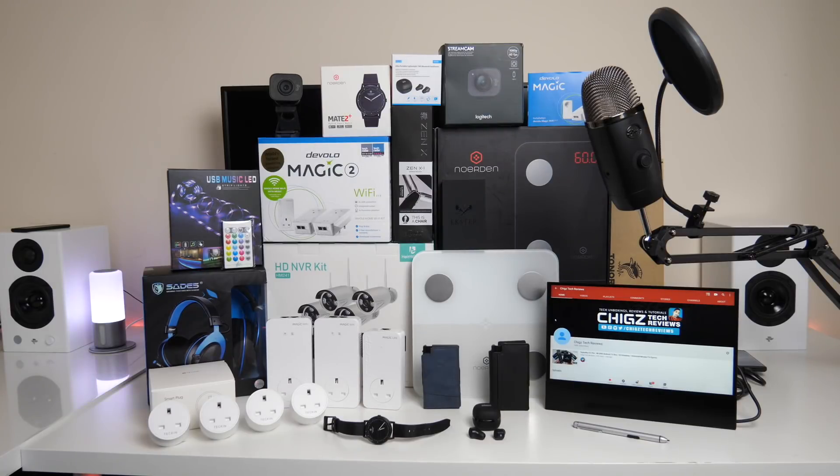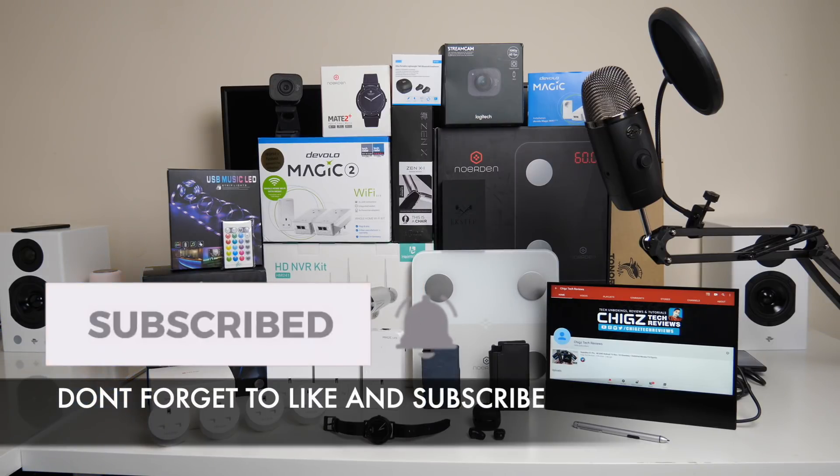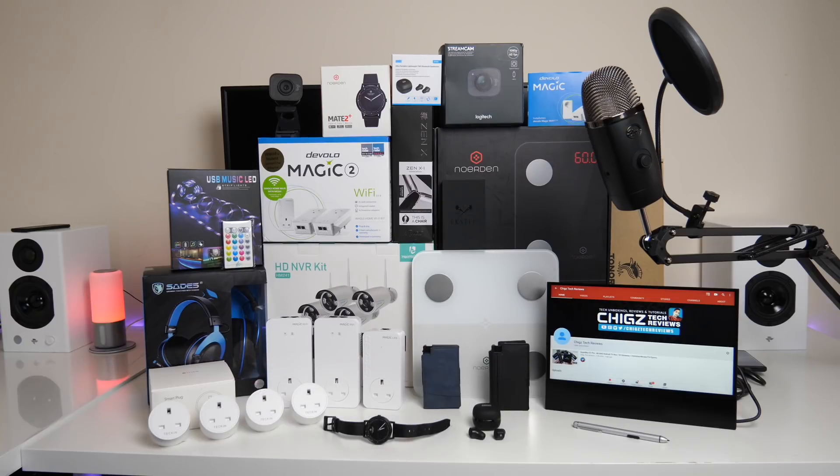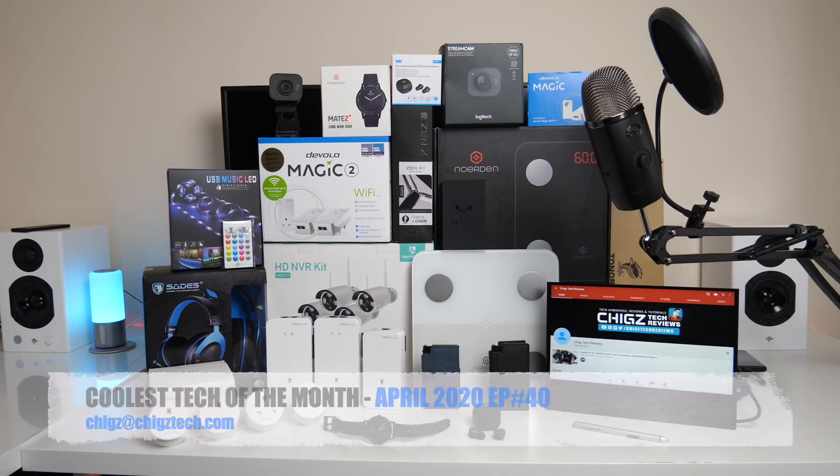That was the coolest tech of the month, April 2020. See you next month with another episode showcasing the coolest tech. Let me know in the comments which products were your favorites. If you were paying attention there was a giveaway somewhere in this video — good luck to whoever spots it. Links to all products are in the description box below so you can check them out and pick one up. Thanks so much for watching and I hope you all have a brilliant day — see you in the next one.